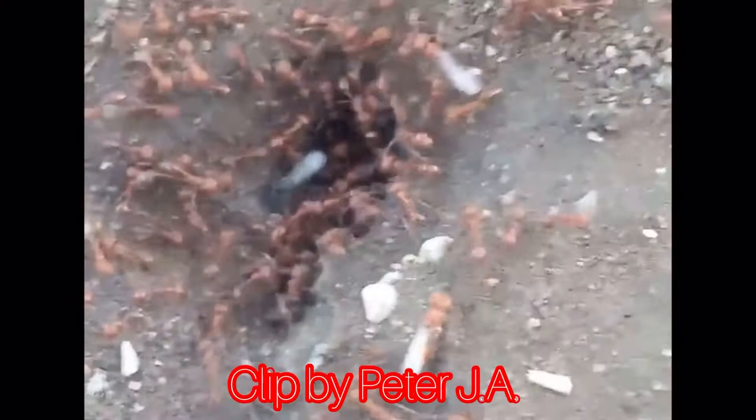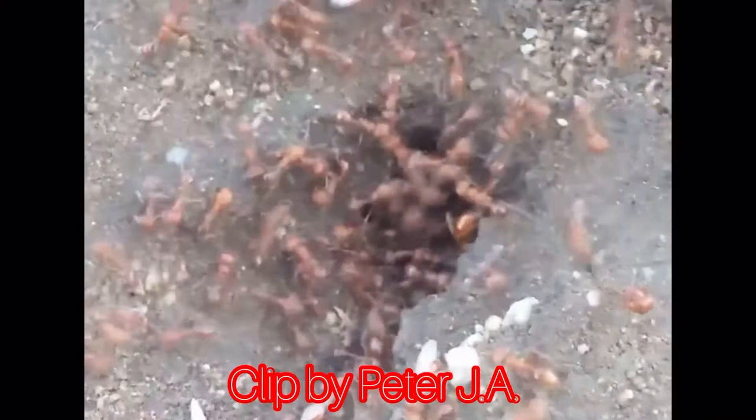Another problem is that people think harvester ants are fire ants. This is a huge problem because people normally kill a fire ant when they see one, and a lot of the time there are many harvester ants around, so people end up killing a lot of harvester ants, which are extremely beneficial to the environment.